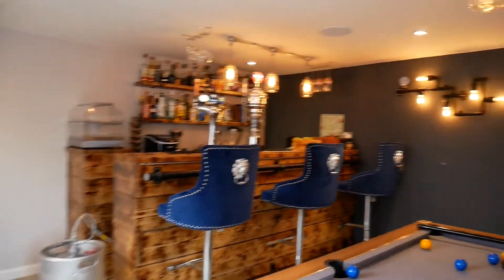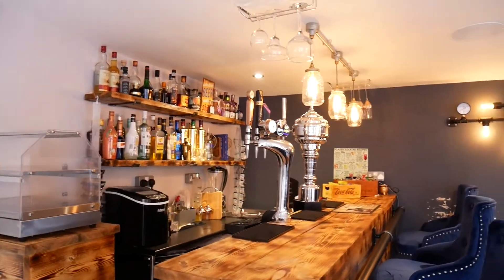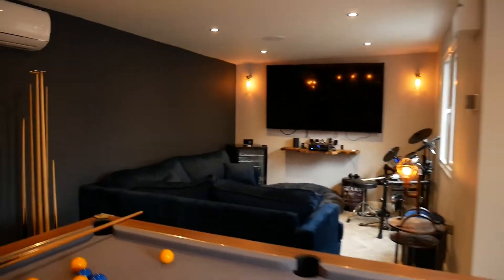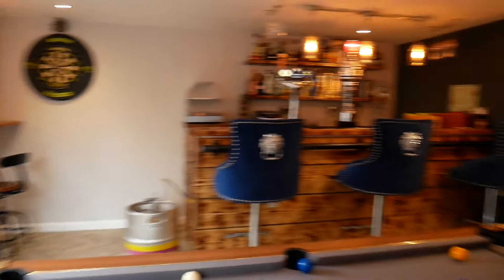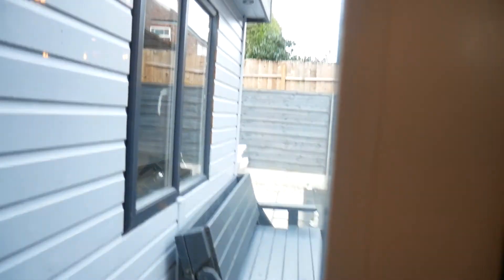We might as well start with the pub area. As you can see, it is a proper bar with optics and pumps, and a nice big pool table. The owners have said that they would consider leaving the bar as it is for a fee. But really, what more can you want? A really good place for you and the family to relax, and it's not dependent on the weather.